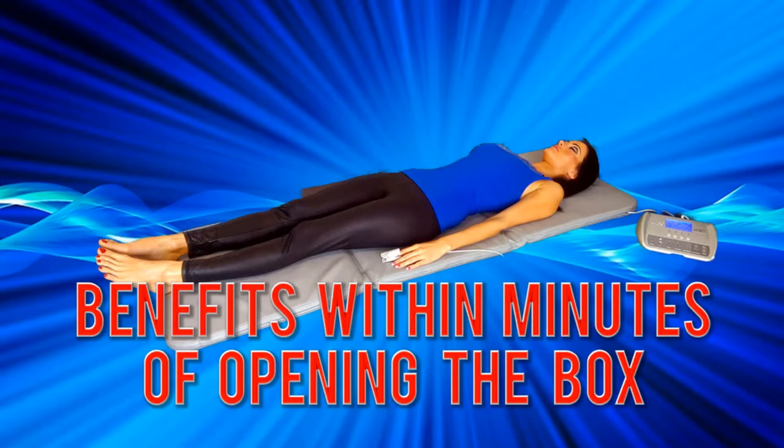I'll show you just how easy PEMF is in other videos. For now, remember: you have an interest in PEMF because you want PEMF to make you, your family, your friends, or your clients feel healthier and better. That's what it's all about. It isn't complicated at all. Stay focused on that.